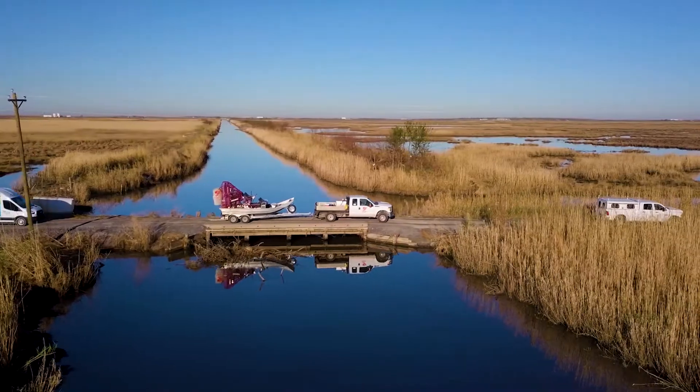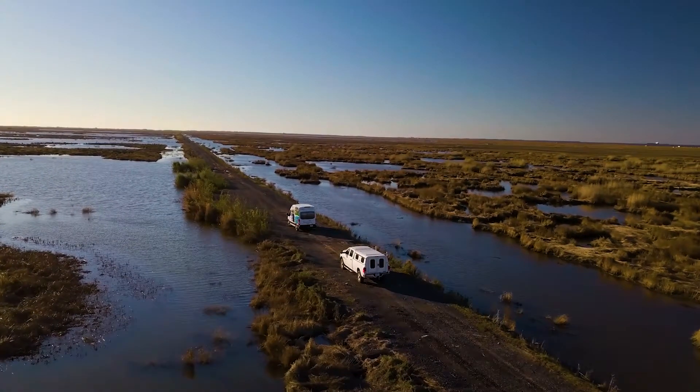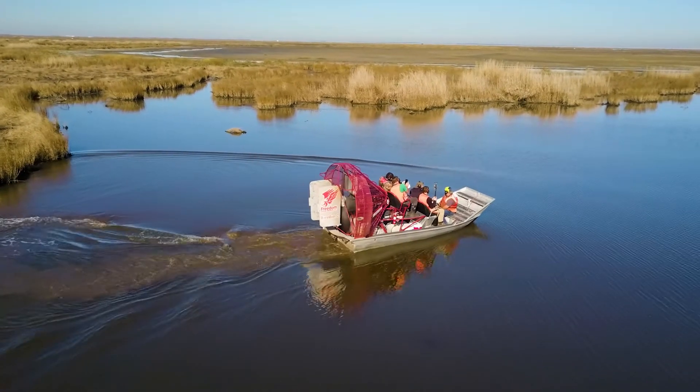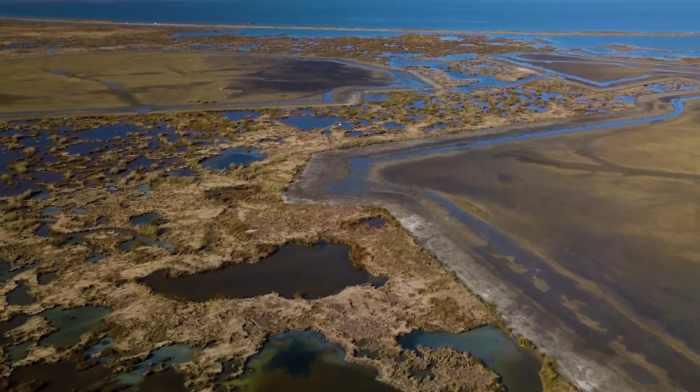Along the coast of Louisiana, wetlands are disappearing at an alarming rate due to both natural and man-made factors. To help prevent further land erosion, extensive coastal protection and restoration plans are underway throughout the Louisiana coastline.